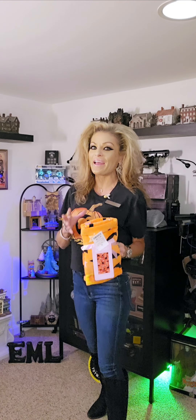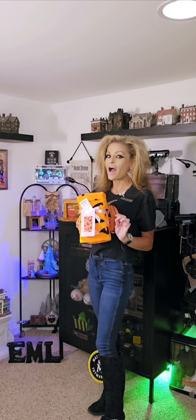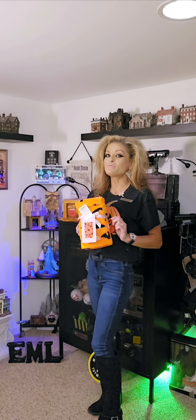Guess what? Halloween time is right around the corner and everyone needs to go to HomeGoods because they have Barbie Halloween hand towels. So far they have two different designs. This is the first design I'm going to showcase.